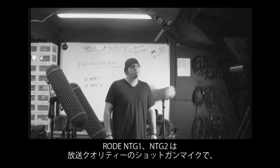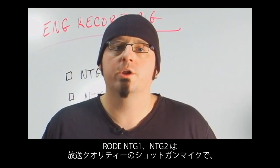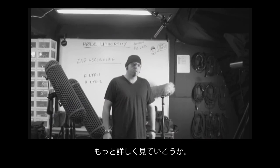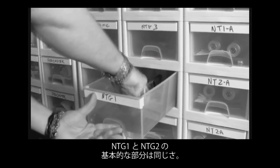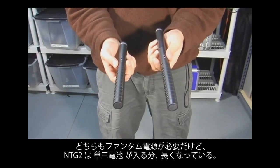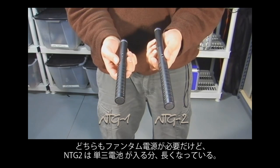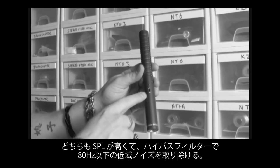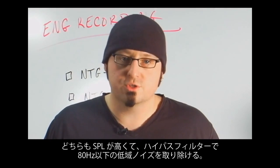Rode's NTG1 and NTG2 are short shotgun mics that deliver broadcast quality audio on both the boom pole and the camera. The NTG1 and NTG2 are basically the same microphone — both are phantom powered, however the NTG2 is slightly longer to allow for a AA battery to internally supply phantom power. They both can handle high SPLs and feature a switchable high pass filter at 80Hz to remove any unwanted low end rumble from the surrounding environment.